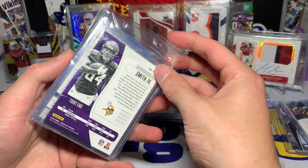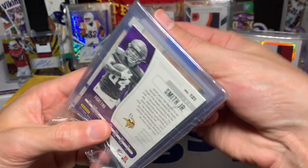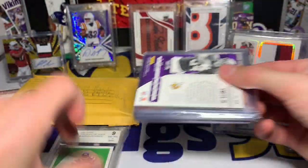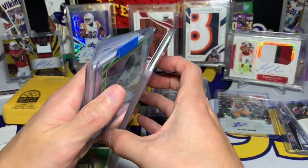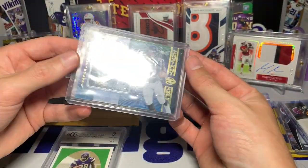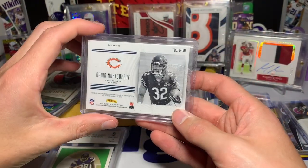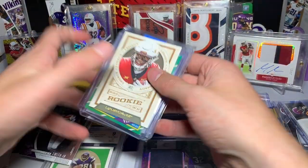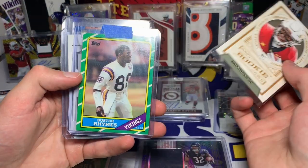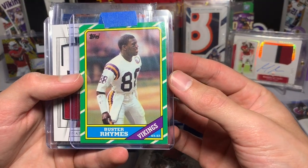Looks like we have some possible hits and some PC things. We got David Montgomery — a Montgomery jersey card from 2019 Illusions. Nice Montgomery jersey right there. A Hakeem Butler rookie card. And a Buster Rhymes card — okay, now it makes sense! There's Buster Rhymes the baseball player.